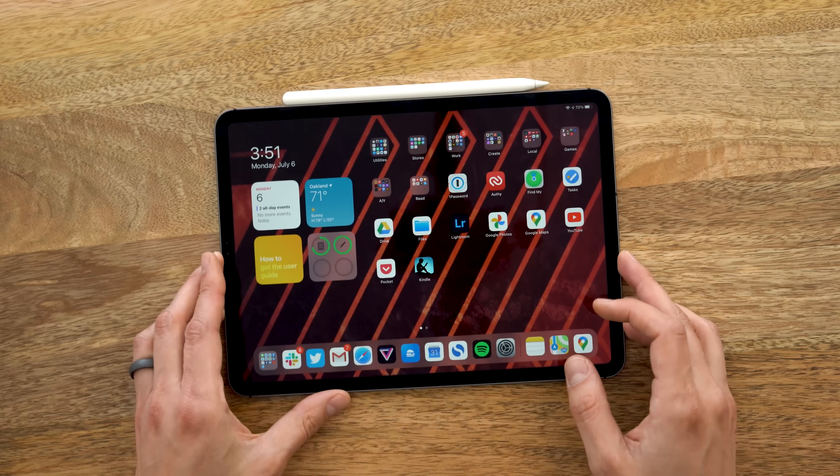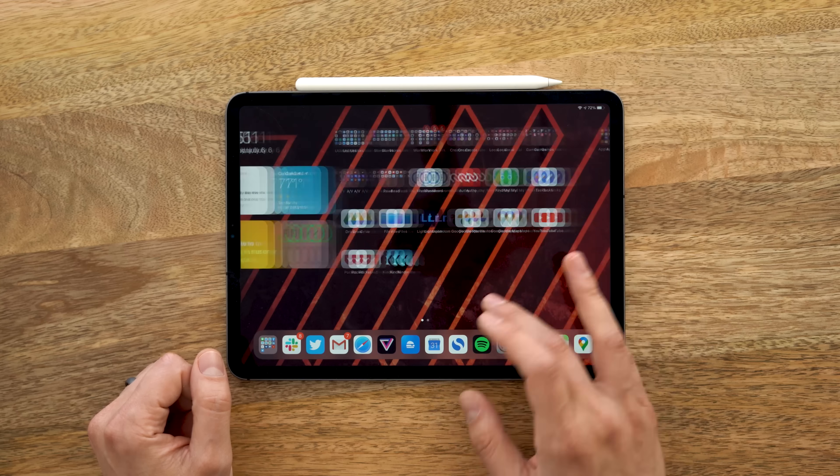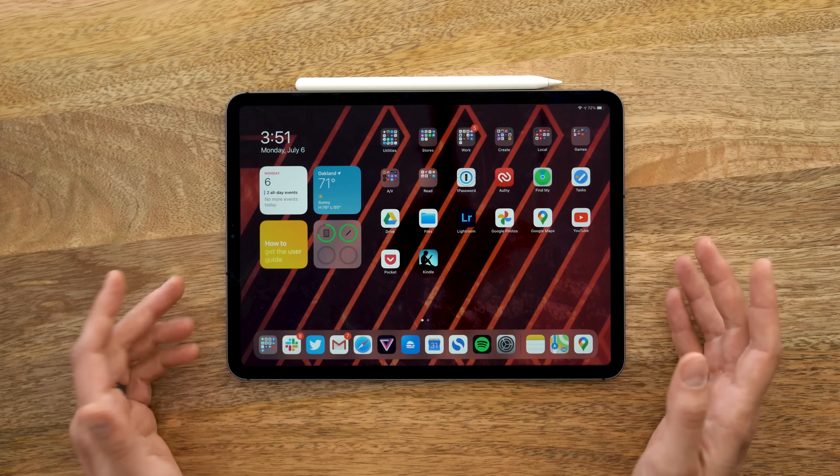I want to focus right now on the flagship feature on iPadOS, and weirdly it's not the home screen, because the iPhone gets it and the iPad has to stay with the old home screen for some reason.